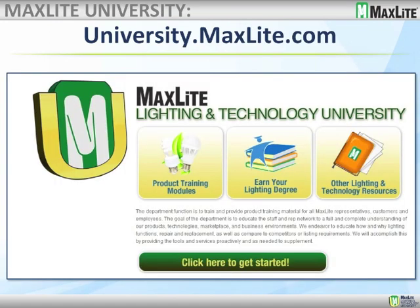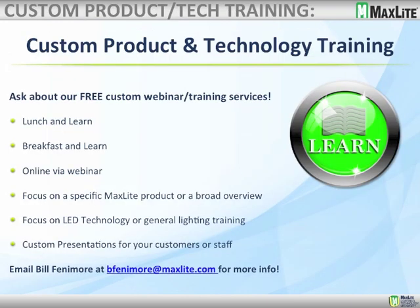We want to remind you about MaxLite's Lighting and Technology University, available for you online. If you complete a course, you'll receive acknowledgment on our website and a diploma. It's a great way to get new employees acclimated to the lighting industry, and participants can also receive ALA credits for taking the classes. We also offer custom product and technology training — lunch and learns, breakfast and learns, and online webinars with a detailed focus on a specific product or a broad LED overview. We can customize presentations for your staff or customers; simply send us an email to get on our schedule.